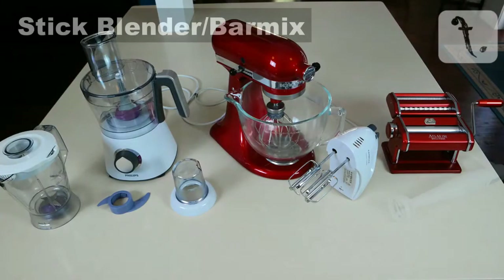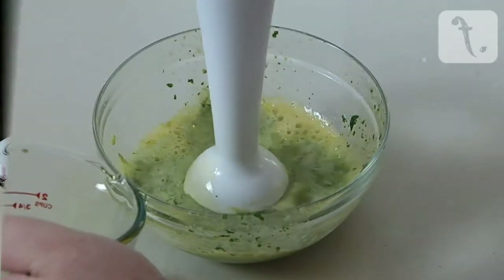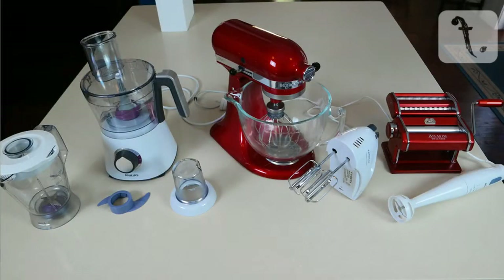Finally, a stick blender or bar mix. I find these very useful for making mayonnaise, aioli, salad dressings, or blending hot ingredients to make dips and sauces. You can pick up a decent one of these for under $50, and it doesn't really take up much room in a cupboard or drawer.